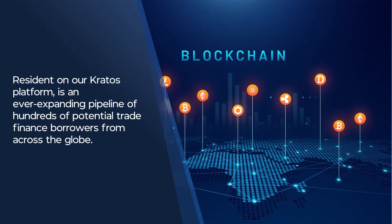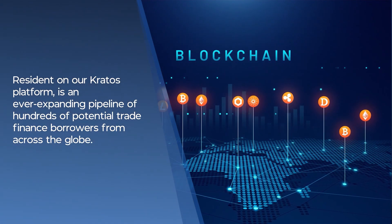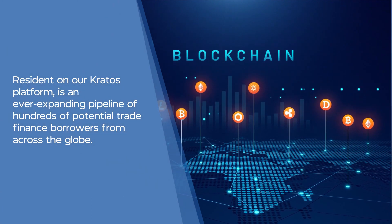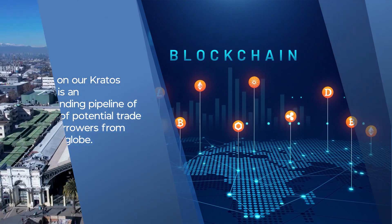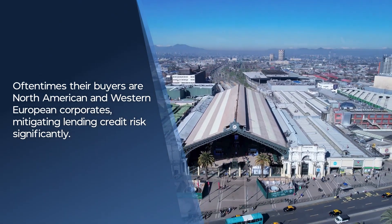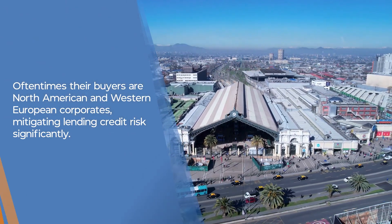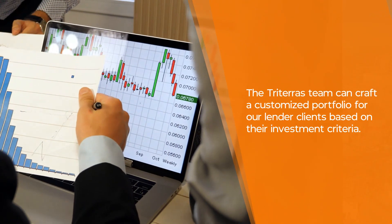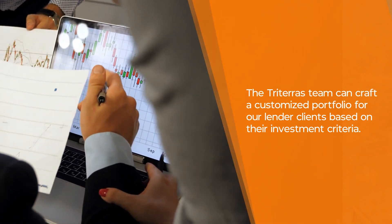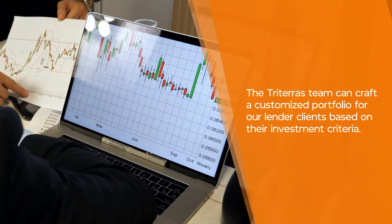Resident on our Kratos platform is an ever-expanding pipeline of hundreds of potential trade finance borrowers from across the globe. Oftentimes their buyers are North American and Western European corporates, mitigating lending credit risk significantly. The Triteris team can craft a customized portfolio for our lender clients based on their investment criteria.